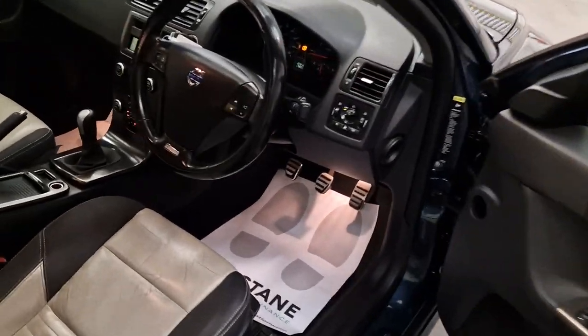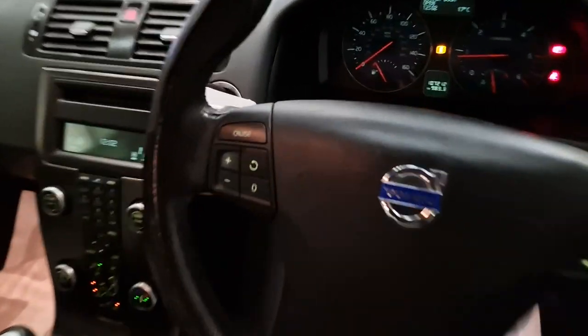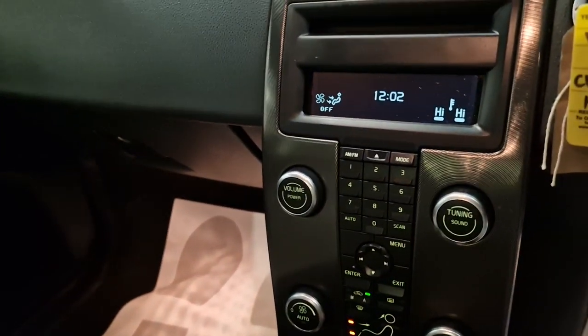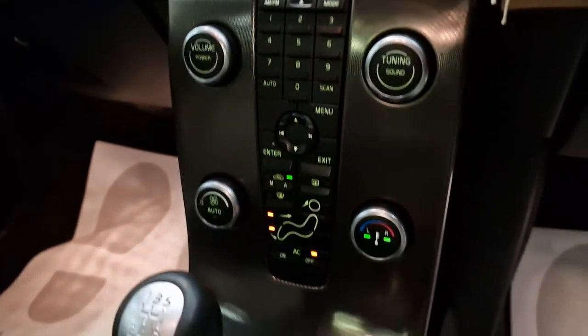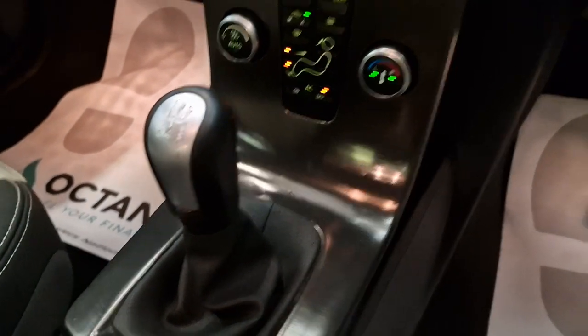Inside then, electric windows front and rear. Got the multifunctional steering wheel with the cruise button there as well, so it obviously has cruise control. Got your multimedia system, the CD player, air conditioning, and your 5-speed manual gearbox.